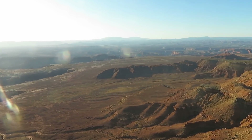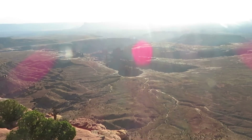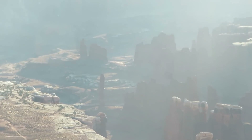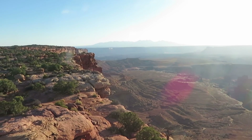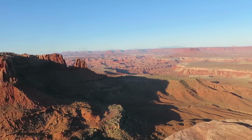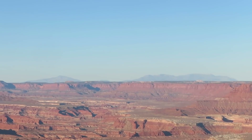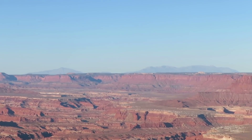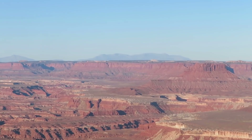These are the Abajo Mountains over here on the horizon — those rise up near Monticello. Check out all of these spires and rock formations down in here. These are the La Sal Mountains; I was up there a couple of days ago. And over there on the horizon are the Henry Mountains — I'm going to be camping there tonight. I have a goal to climb the highest point in each county in Utah, and I believe I have one left in that mountain range.